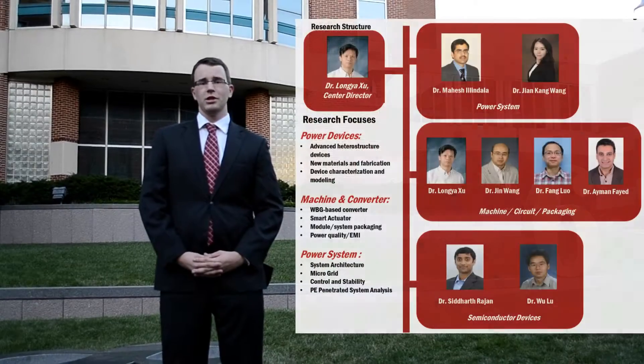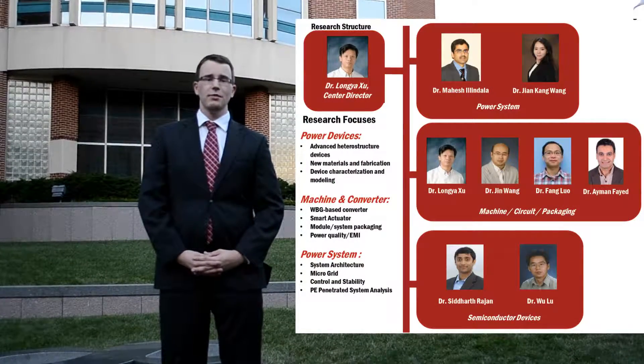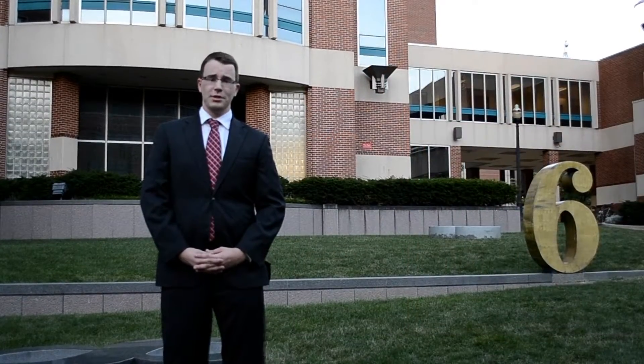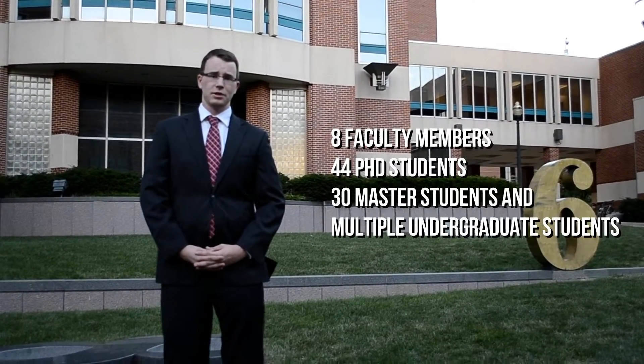The Center, directed by Dr. Longya Xu, consists of eight faculty members, 44 Ph.D. students, 30 Master's students, and several undergraduate students as well.